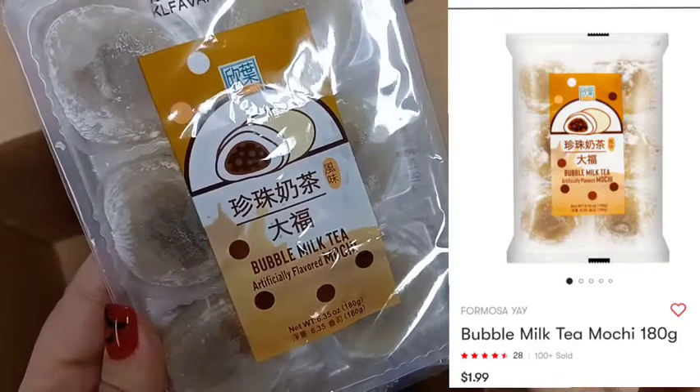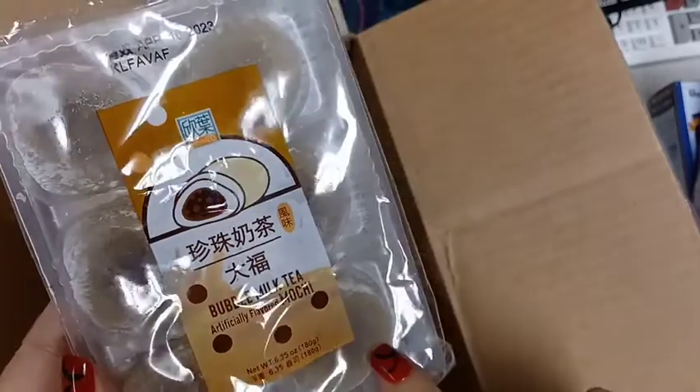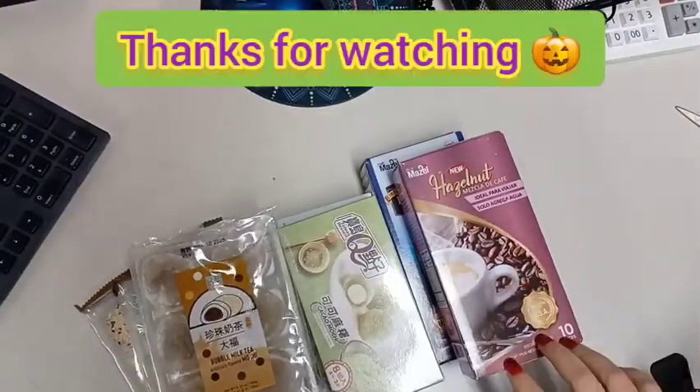So I got mostly the ones I already know I liked. And that's it for today's haul. Thanks for watching. Bye.